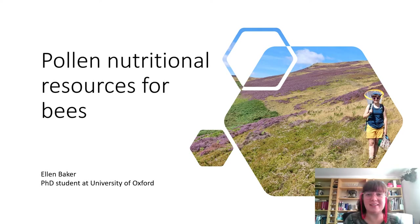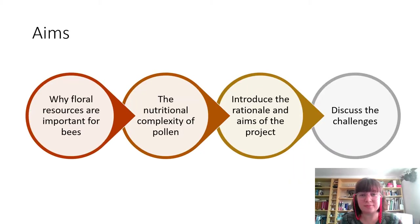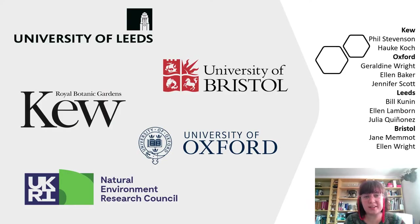Hey everybody, my name is Ellen and today I'm going to be talking to you about a project I'm involved in, which is looking into the landscape of nutritional resources we have here in the UK. What I'm going to cover in the 10 minutes I have is why floral resources are important for bees, the nutritional complexity present in pollen, an introduction to the project and what we're trying to accomplish, and lastly the challenges involved in this work. This project is the result of a big collaboration between multiple institutions but is led by Kew and the University of Oxford.